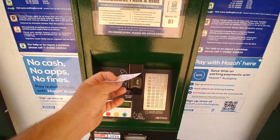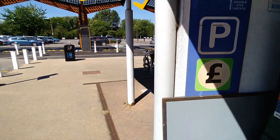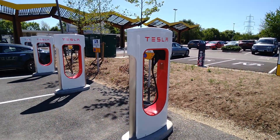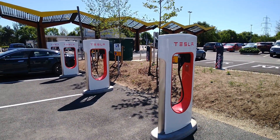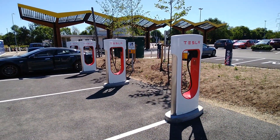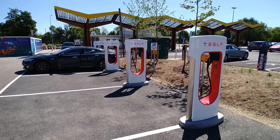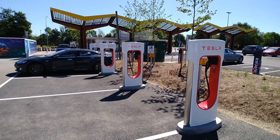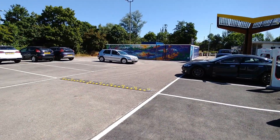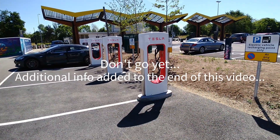I'm assuming EV drivers will need to do this, otherwise you risk getting a fine. But I've been here twice using these Tesla Superchargers and haven't got a free ticket yet, and as of yet haven't received anything in the post. Both times I was here for a good 50 minutes — not only charging but also making these videos. So I'm not sure whether you actually need that free ticket if you're just charging, but it's a simple thing to do so you might as well err on the side of caution.